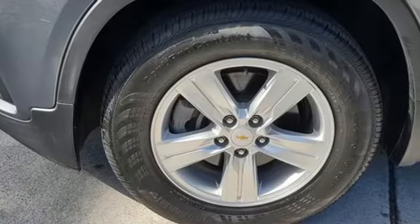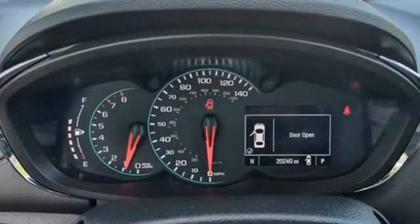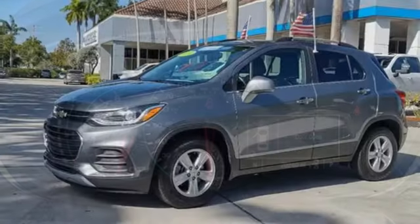Car and Driver notes that Trax is designed to appeal to an audience that places a priority on style, performance, value, durability, and Chevy.